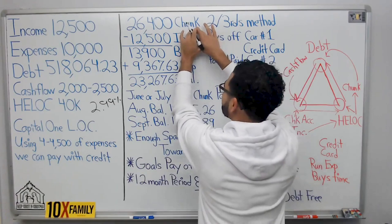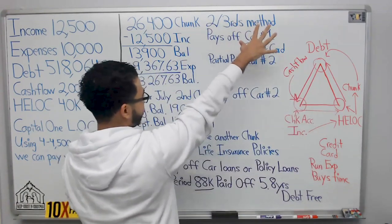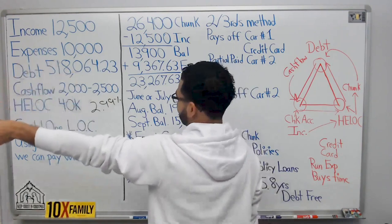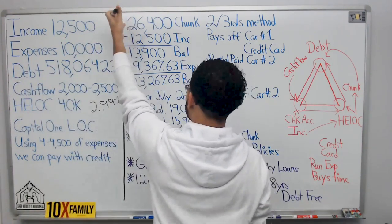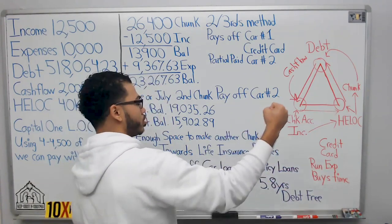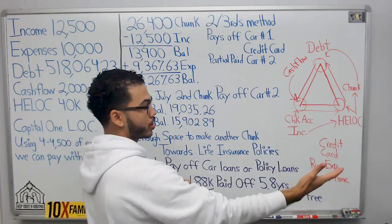Here's what we're going to do: we are going to apply the two-thirds method for velocity banking. We take the $40k and multiply it by 66% — that's your first chunk. Now, what are we going to chunk at?